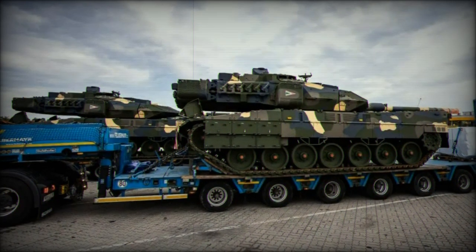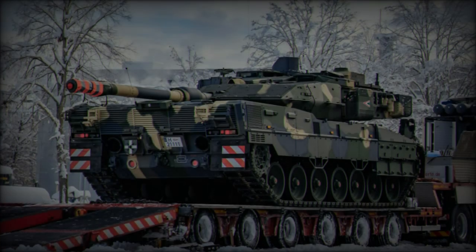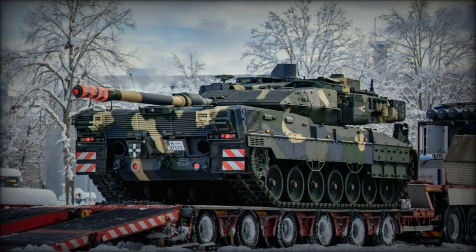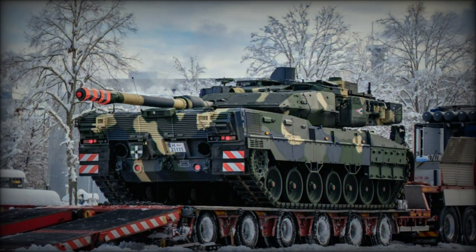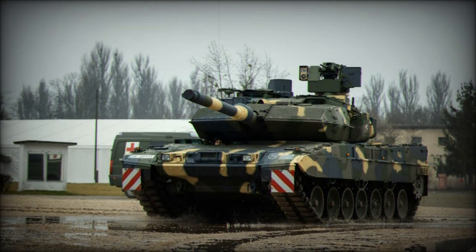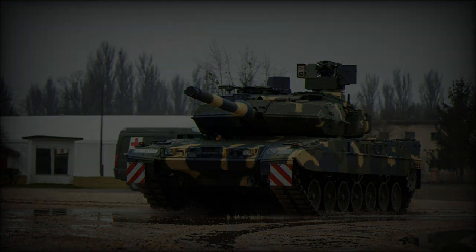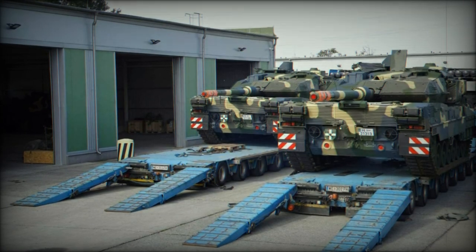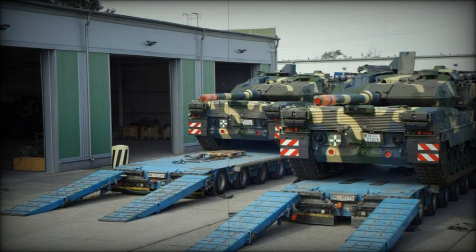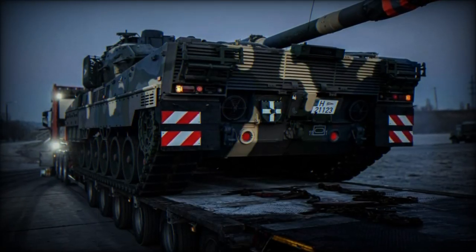The introduction of the Leopard 2A7HU into the Hungarian army reflects the nation's intent to significantly boost its military strength in an increasingly complex geopolitical landscape. While the full modernization of the Hungarian armored fleet will not be complete until 2028, the gradual receipt of these tanks and the ongoing training of crews are expected to yield immediate improvements in Hungary's military readiness. The 48 Leopard 2A7HU tanks will eventually replace Hungary's fleet of 30–40 T-72M1 tanks, marking a substantial leap forward in combat capabilities.